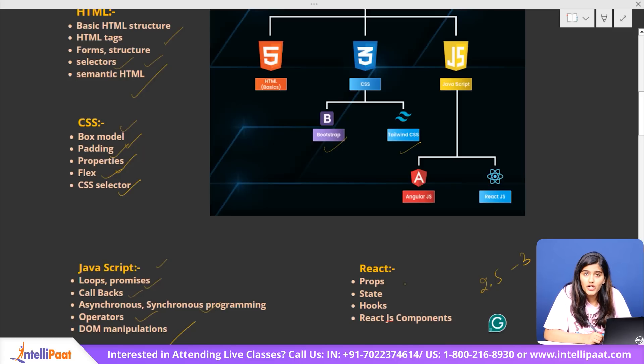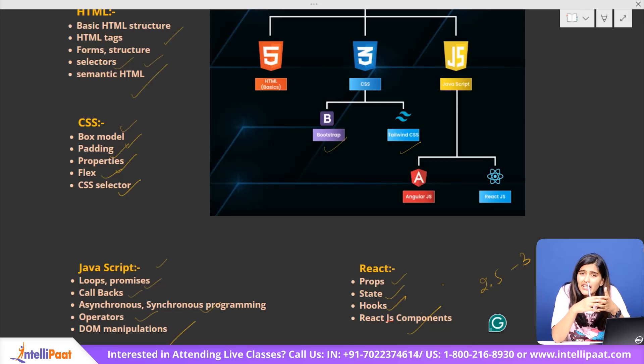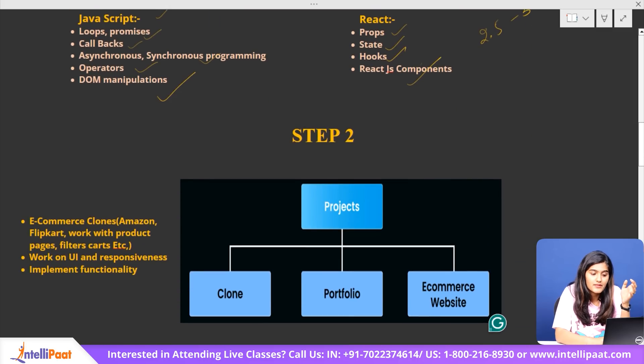In React.js, study props, state, hooks, and React components. Now, learning the entire front-end will take some time, but once you have a good grasp, it's time to move to our next step, which is implementation. There's no point jumping straight to back-end development without practicing what you've learned. So focus on building small projects using your front-end skills — create clones of e-commerce sites like Amazon or Flipkart, build a portfolio website, or develop a basic e-commerce platform.